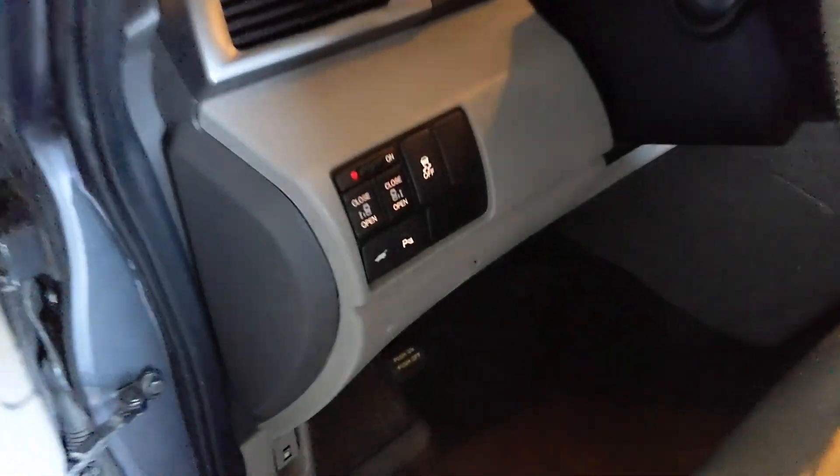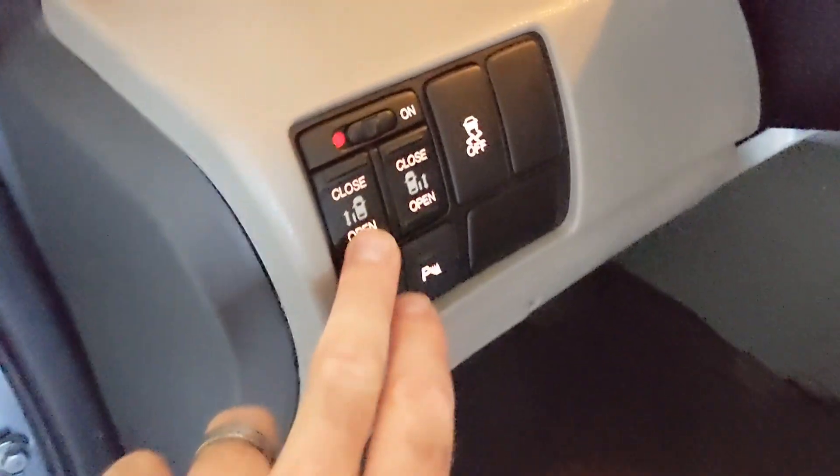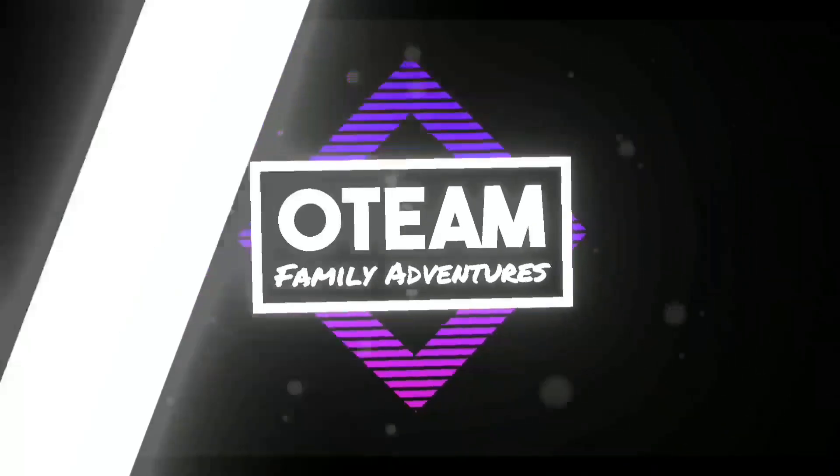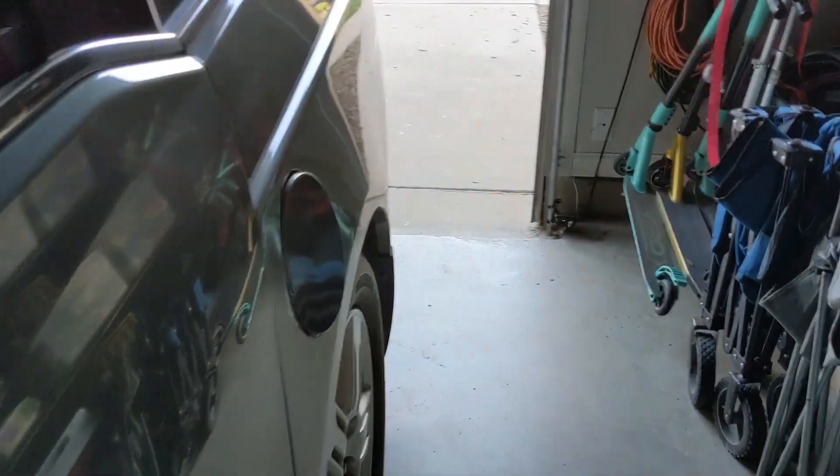Alright guys, we got a 2011 Honda Odyssey and this is happening. That's right, it's the old fuel door — I think it's a fuel door actuator.